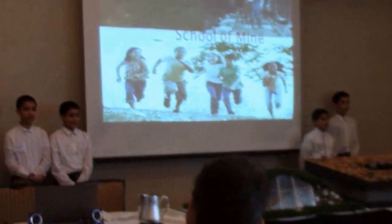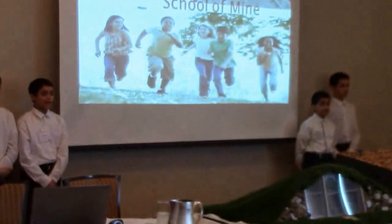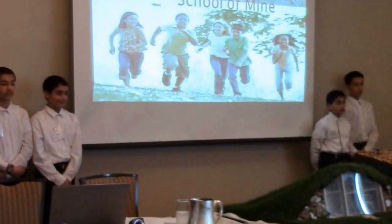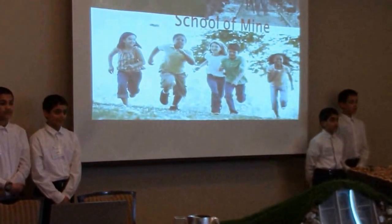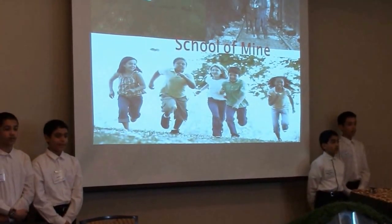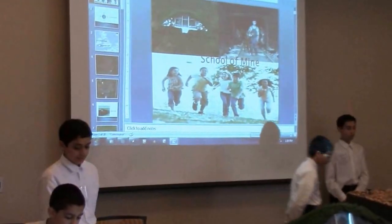As-salamu alaykum — peace be upon you. My name is Hamza and I'm the architect. My name is Muhammad and I'm the environment officer. My name is Adam and I'm the community officer. My name is Muhammad and I'm the quantity surveyor. This is our school. Our community. Our world. This is school of mine. We have designed a showcase for you to see about our project.